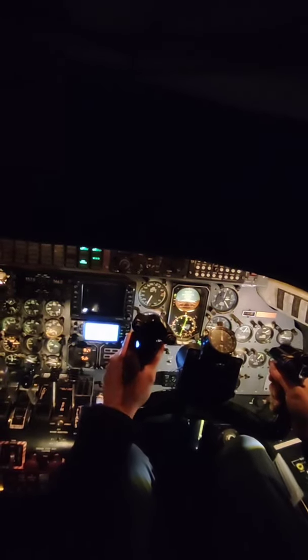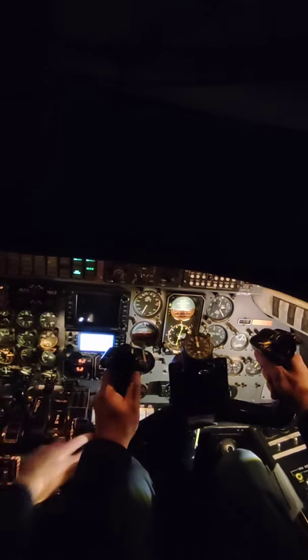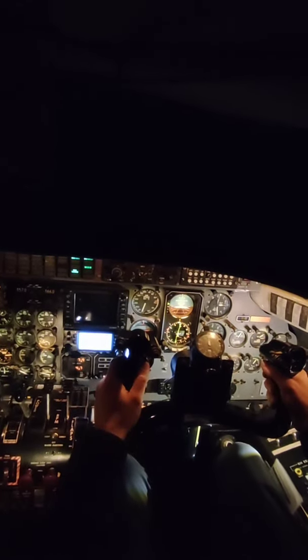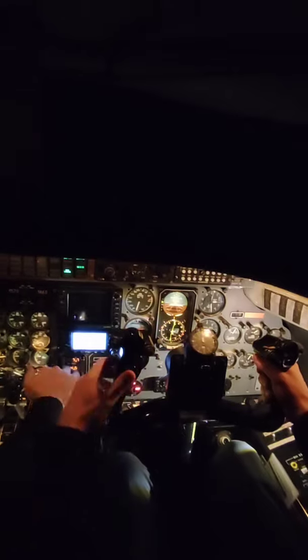Half flap, and speed check, flaps are on. Set. And gear down, speed check, gear down, keep 160, speed levers high.